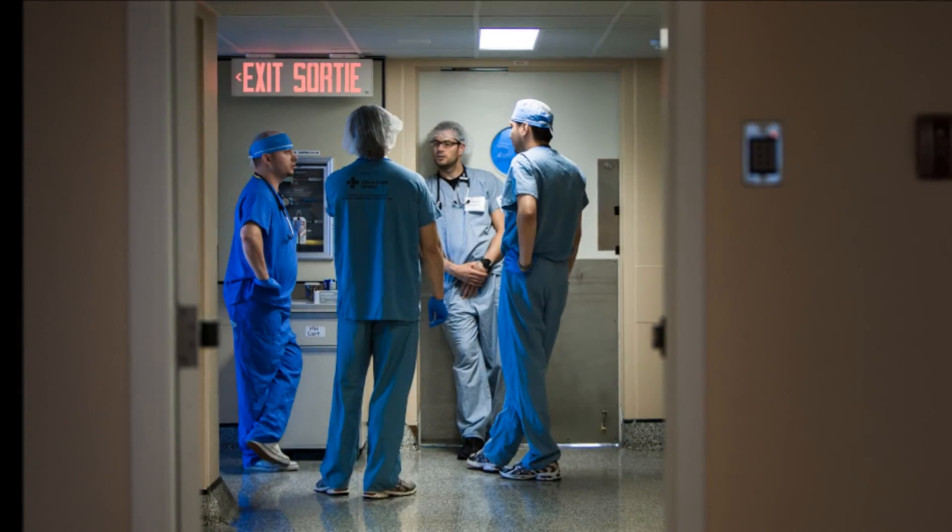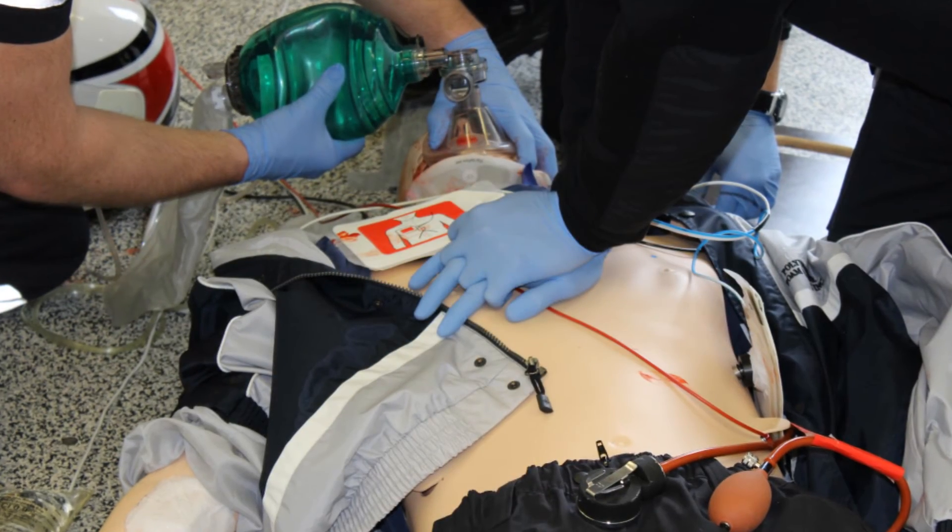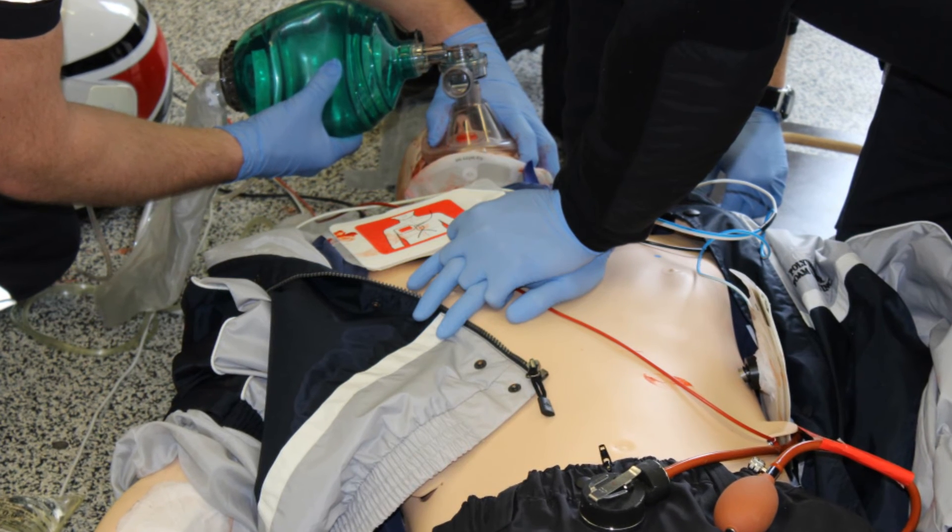We understand that these are not real patients or patient settings, so this is where your imagination comes into play. The more engaged you are in the scenario, the better the education experience will be for everyone.